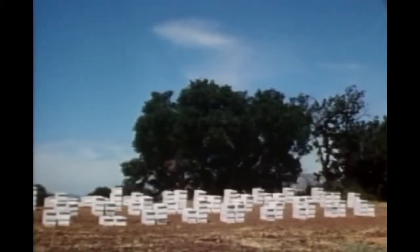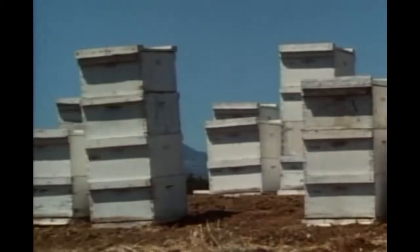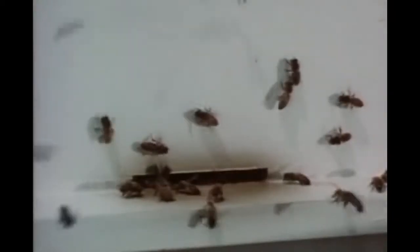Everyone knows some things about the honeybee: her industrious buzzing from flower to flower seeking nectar, the delicious product she makes from that nectar, and the poxy of her last resort defense. Such things as are commonly known about the bee do not suggest a beehive as a good place for a lesson in mathematics. But here, as in all of nature, understanding what is happening involves mathematics. For mathematics is the language of science.